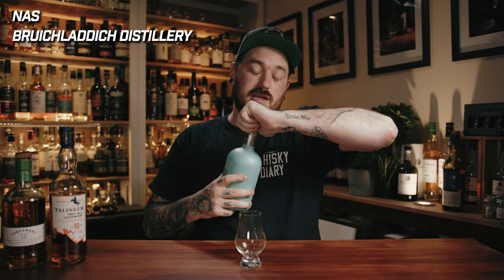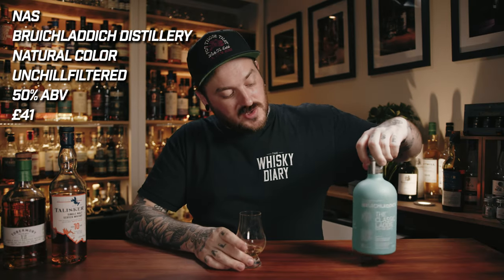Next up on the list, we have the Classic Laddie from Bruichladdich. Many of you have probably noticed this bottle on the shelf because of the colour, but I think it's often overlooked. This is a no age statement whisky from the Bruichladdich distillery. It is all natural colour, it is unchill filtered, and it is bottled at a roaring 50% ABV. I picked this up for only £41. Now we like to talk about transparency — unchill filtered, all natural colour, bottling upwards of 46% ABV.